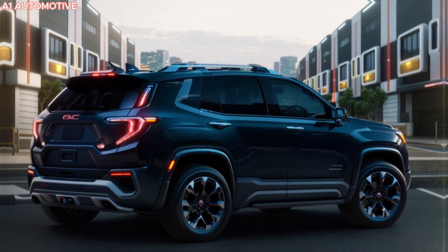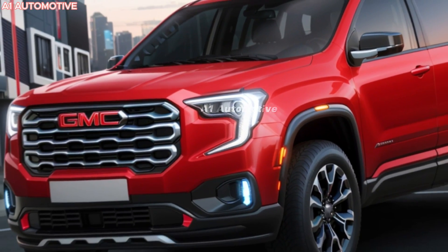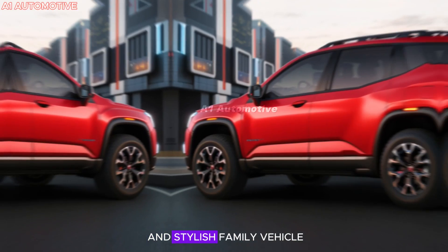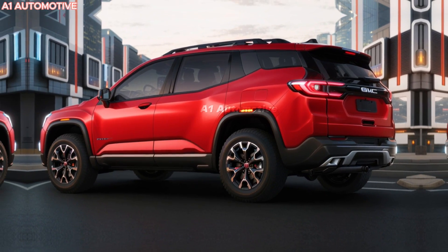The 2025 GMC Acadia is poised to make a bold statement in the midsize SUV market with a striking design, powerful engine options, and a host of modern features. The new Acadia is set to capture the attention of those looking for a versatile and stylish family vehicle. Let's dive into what makes this upcoming model so intriguing.